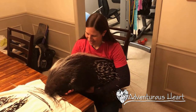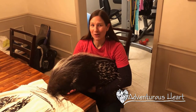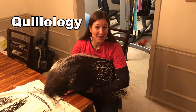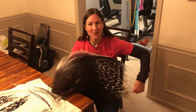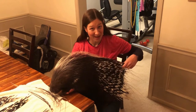Hello, I'm Rachel and this is Muenzi, and we are Adventurous Heart. Today we're going to talk about quillology — yes, that is the study of quills, and yes, I did just make that up. We're going to talk about quills, and Muenzi is going to help us talk about quills, as she knows all about them.